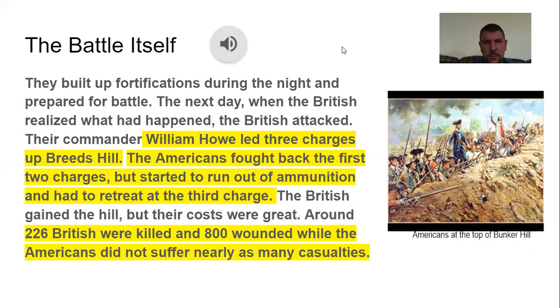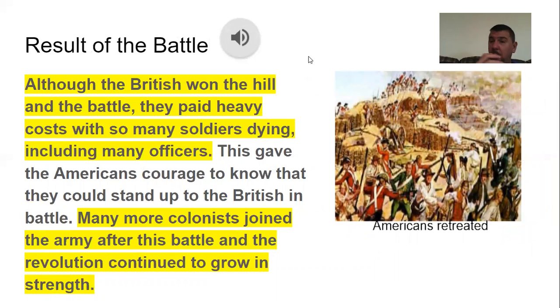The battle itself: they built up fortifications during the night and prepared for battle. The next day, when the British realized what had happened, they attacked. Their commander led three charges up Breed's Hill. The Americans fought back the first two charges but started running out of ammunition and had to retreat at the third charge. The British gained the hill, but their costs were great — around 226 British were killed and 800 wounded, while the Americans did not suffer nearly as many casualties. Although the British won the hill, they paid a heavy price with many soldiers and officers dying. It gave the Americans courage to know they could stand up to the British, and more colonists joined the army after this battle, making the revolution bigger and stronger.